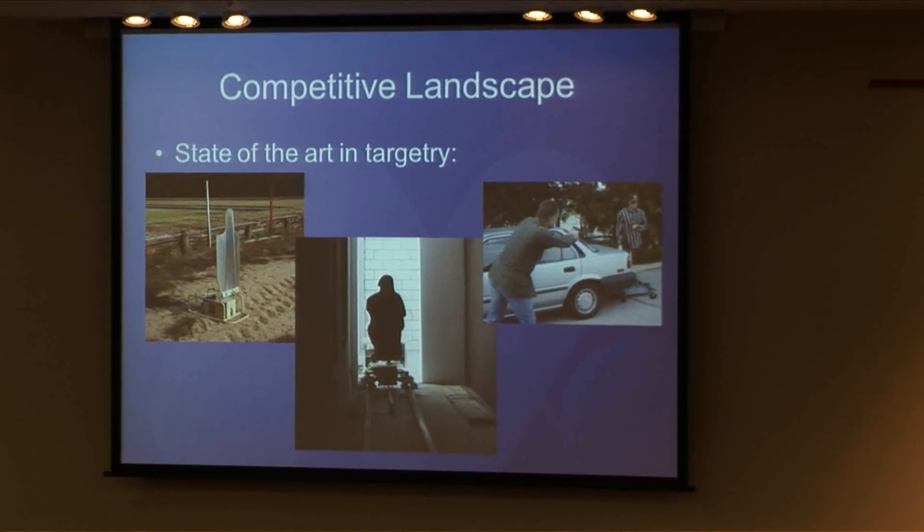This is the state of the art. Things have moved on since tin cans and hay bales, but not really all that much. On the left is a pop-up target, which introduces some element of surprise. To introduce movement, people put targets on rails, and the targets move along. But it's still fairly predictable — you know the target isn't going to jump off the rails, and you can't mix soldiers and targets because the rails get in the way.